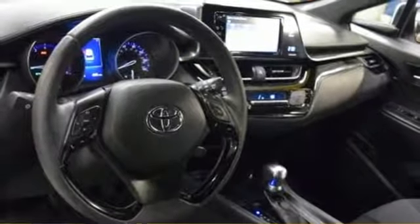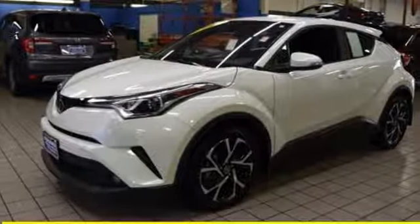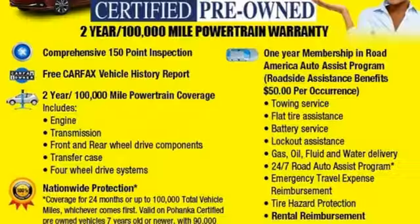Aluminum wheels, power windows, and inline four cylinder engine. Toyota — steered by ingenuity, driven by passion.